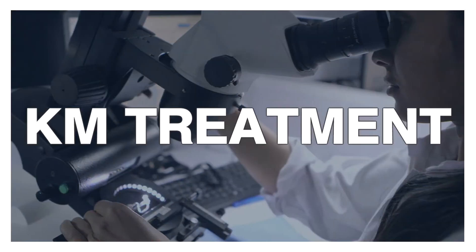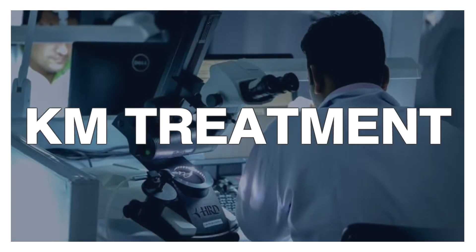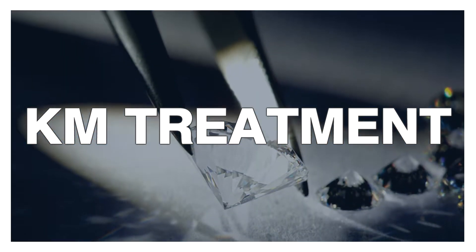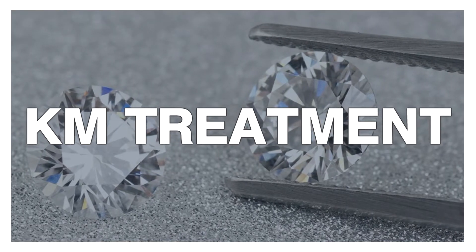A similar process called the KM treatment gets its name from Hebrew words that mean special drilling. It's a variation of drilling techniques that allow laser drill channels to reach the surface of the stone. Then, an acid can be forced inside the channels which eradicates the inclusions.